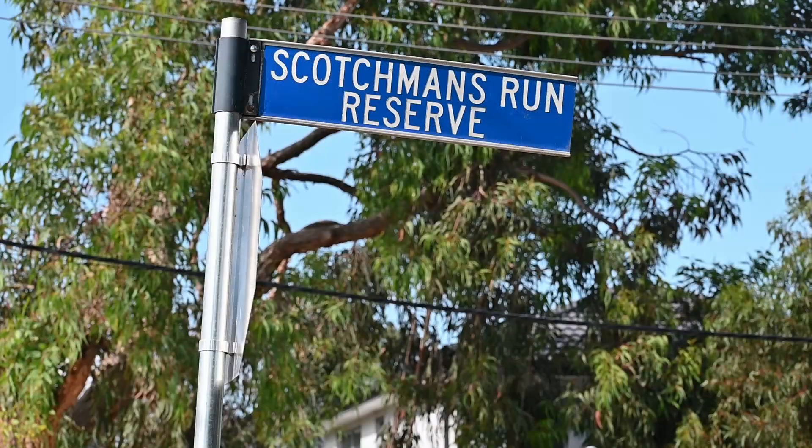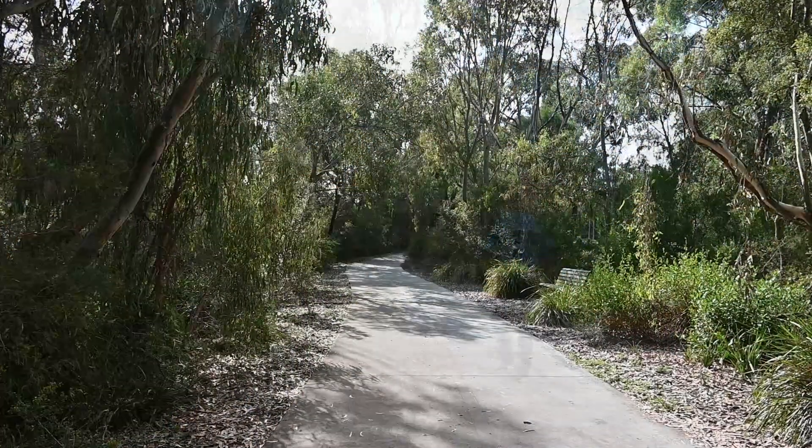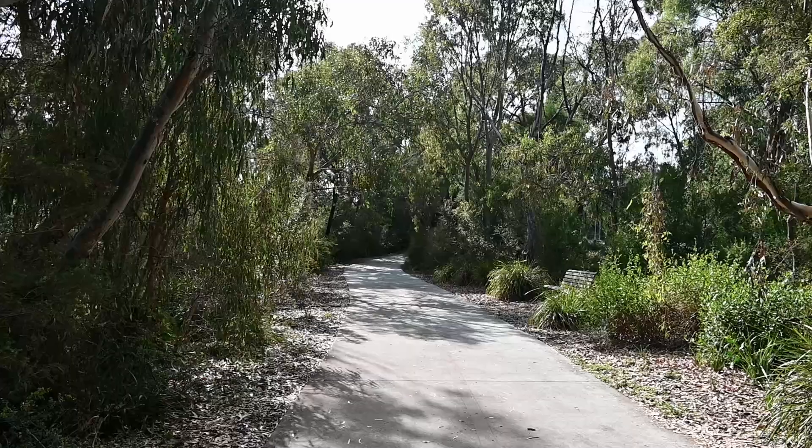On the northern boundary of Oakley is the Scotchman's Creek Trail and this is a beautiful tree-lined meander. You could walk or take one of the buses there or even bring your bike.